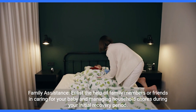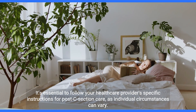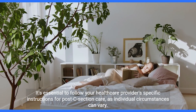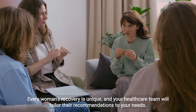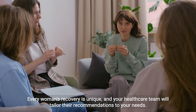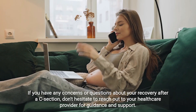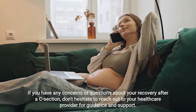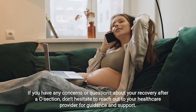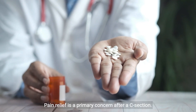Family assistance: enlist the help of family members or friends in caring for your baby and managing household chores during your initial recovery period. It's essential to follow your healthcare provider's specific instructions for post-C-section care, as individual circumstances can vary. Every woman's recovery is unique, and your healthcare team will tailor their recommendations to your needs. If you have any concerns or questions, don't hesitate to reach out to your healthcare provider for guidance and support.